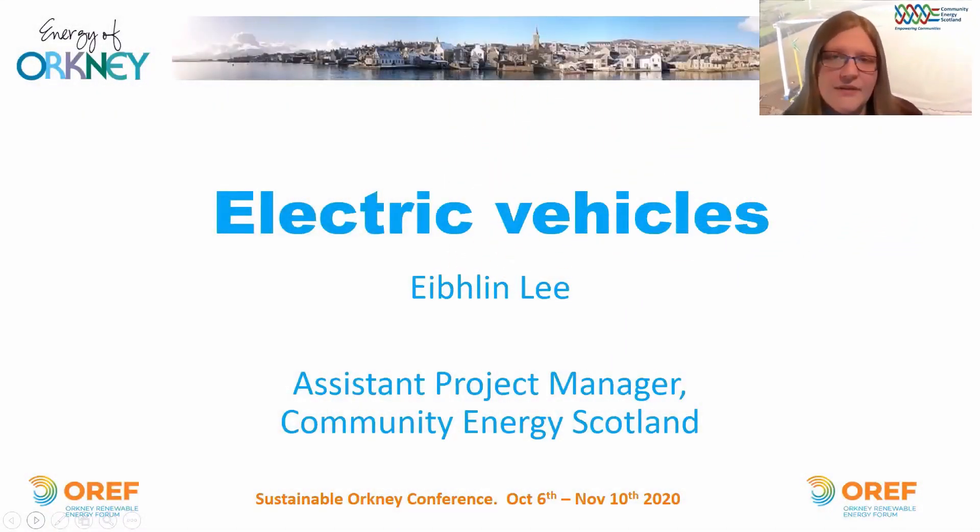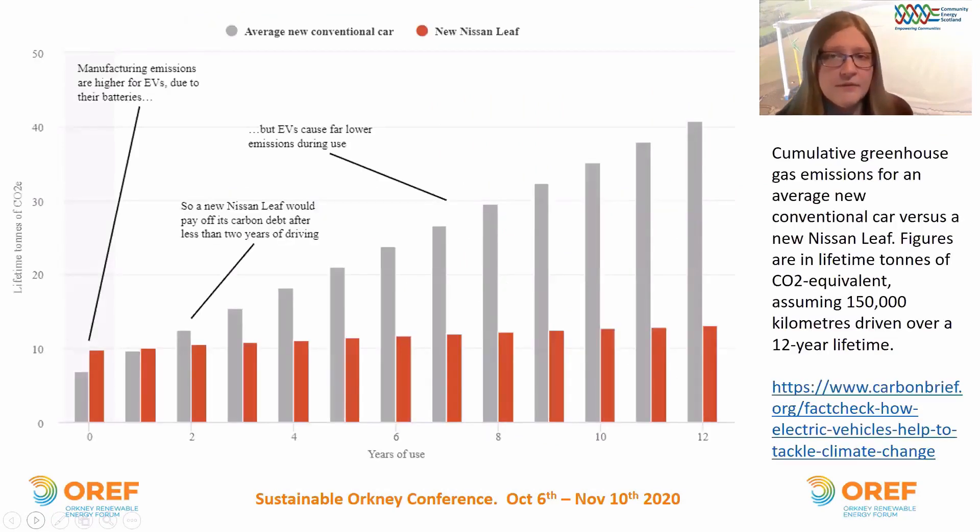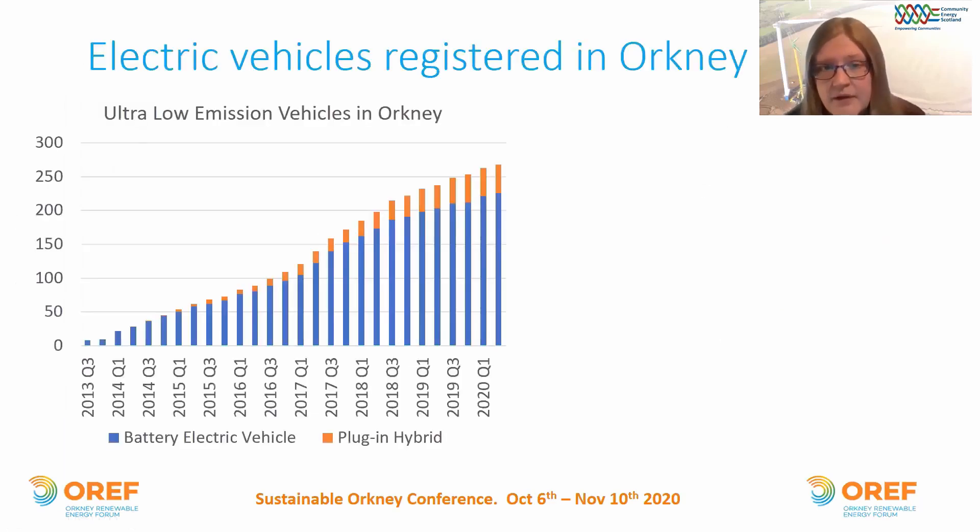Hello, I'm Evelyn Lee, Assistant Project Manager for Community Energy Scotland, and I'm going to talk about electric vehicles. When electric vehicles are first produced, the carbon impact during manufacture is actually higher than for a petrol or diesel car — shown by the difference between the red and grey bars here, with the red being the electric vehicle. But as the use of the vehicle increases, the overall carbon impact of electric vehicles becomes much less than that of petrol or diesel cars, as shown by the big difference between the two bars at the end.